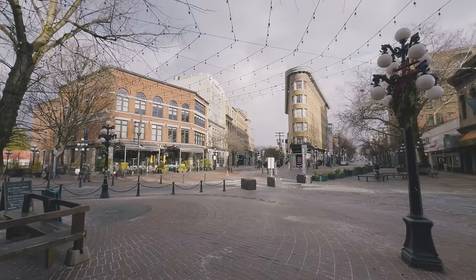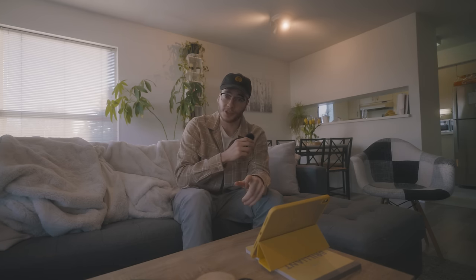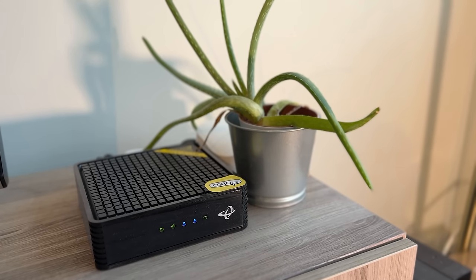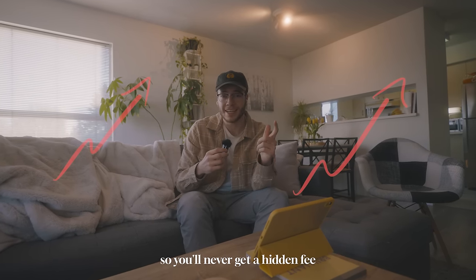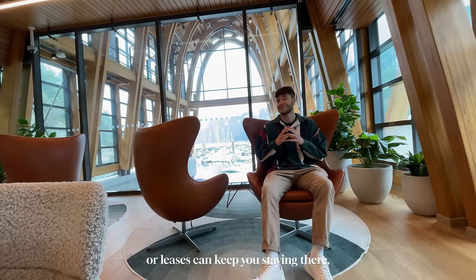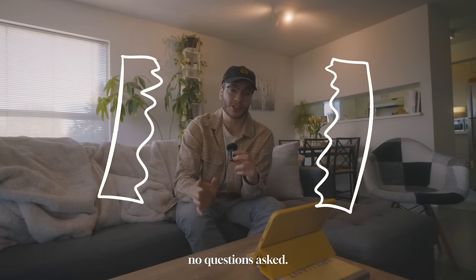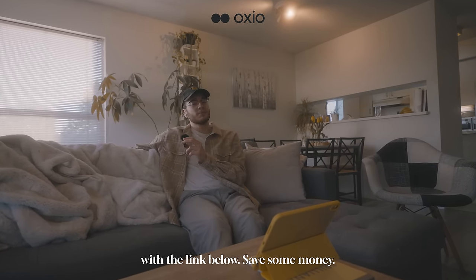Wherever you live, wherever you move, whatever building or house, you want to feel good about it — like you're paying fair market value, like it's going to take care of you. Kind of just like your internet, which is why I use Oxio. We just want an affordable, reliable provider. No one wants a surprise fee when you move into an apartment or random price hikes on your wifi bill. Oxio never changes their rates, so you'll never get a hidden fee you didn't know of. If you don't like the place you live, sometimes contracts or leases can keep you staying there — kind of like my last internet provider — while Oxio's contracts have no terms. So if you want, you can try them out and leave, no questions asked. You can get a month free of their internet with the link below. Save some money.